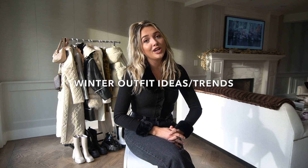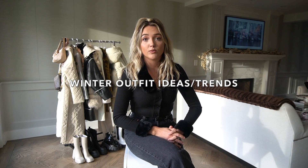Hi guys! Welcome back to my YouTube channel. If you are new, I am Sophie — thank you so much for joining, and if you are returning, thank you so much for returning. Today I'm going to be filming a winter outfits idea video for you guys along with going over some of the winter trends that I'm seeing everywhere right now. I have a bunch of coats behind me and boots and must-have items that you guys have to check out for this season.